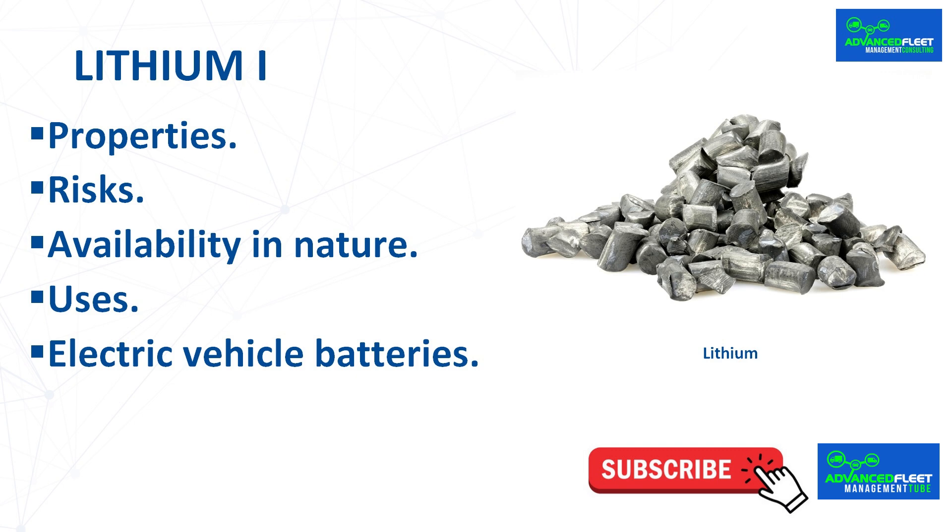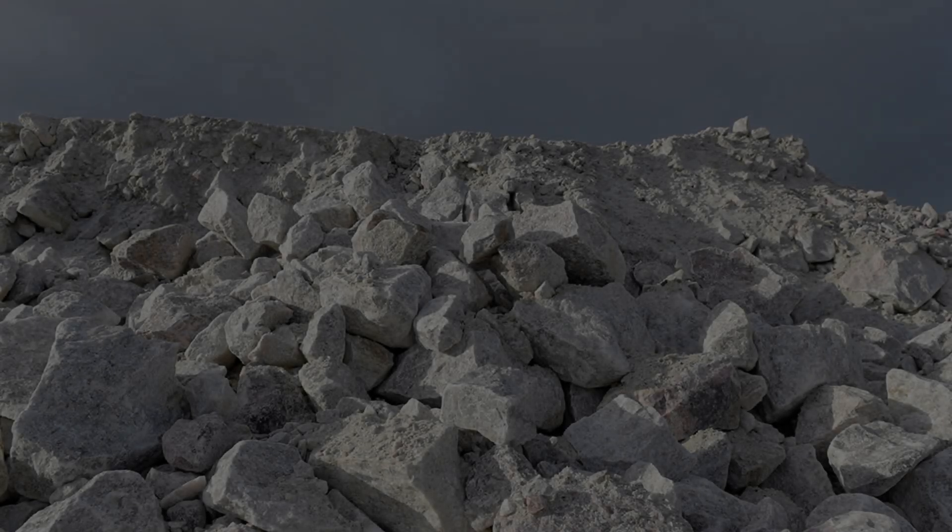Being an alkali metal, lithium is univalent and very reactive, so it is not found free in nature and is highly flammable and slightly explosive when exposed to air and especially water. In nature it is found as a mixture of the isotopes Li-6 and Li-7. Pure lithium is also corrosive and slightly toxic, so it is important to handle it properly to avoid contact with skin.